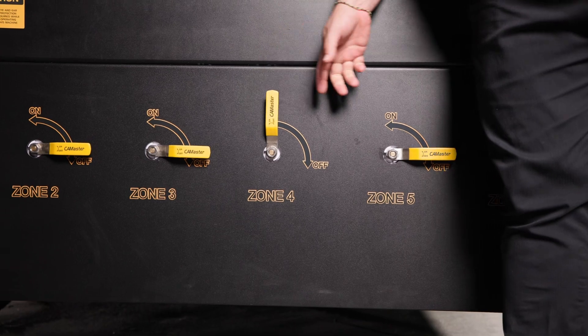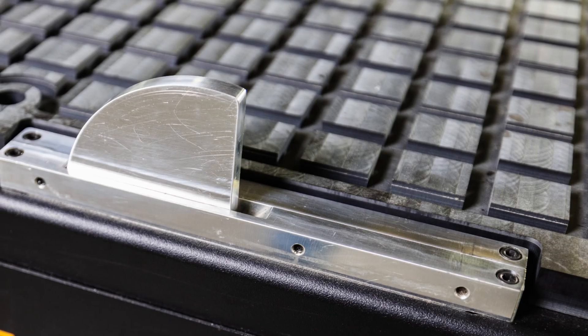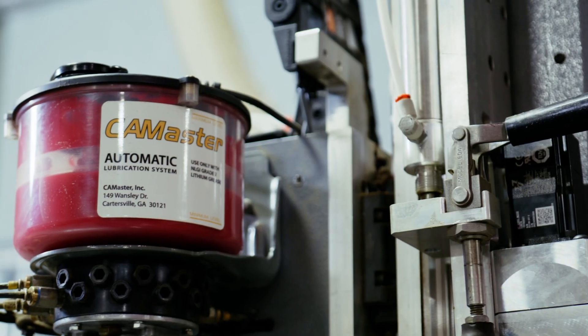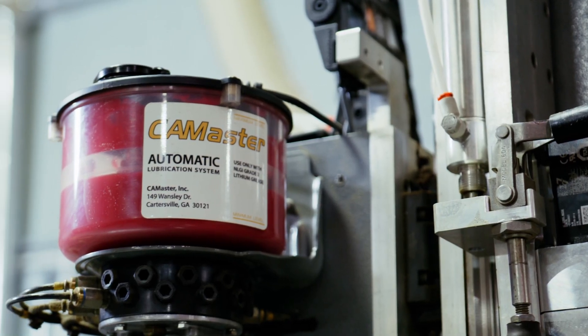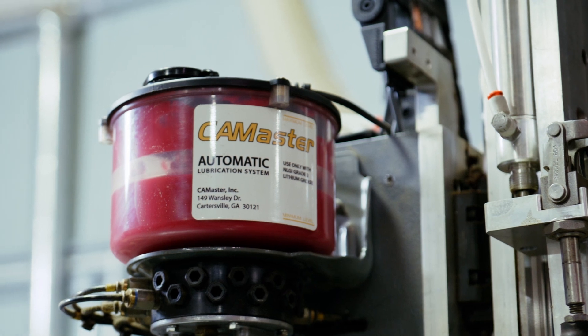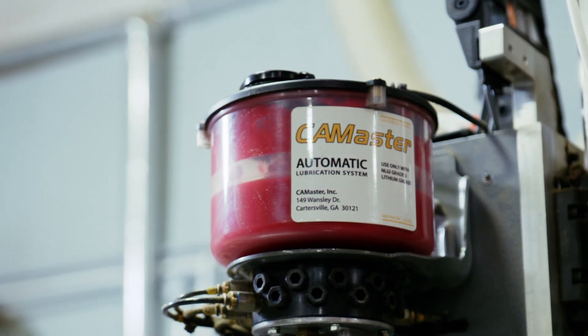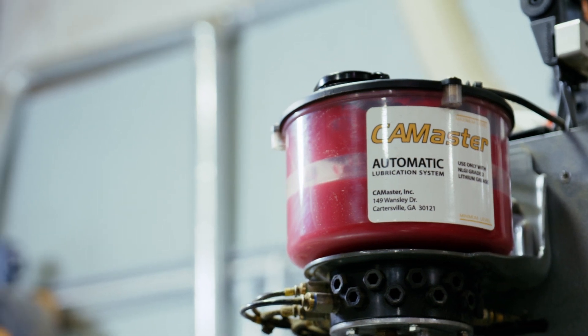Some other available options include pop-up locating pins, making locating and zeroing your X and Y axis easy. We also have an available automatic lubrication system that virtually eliminates the need for maintenance. The system continuously greases the wear points of your machine, keeping them clean and operating for years to come.